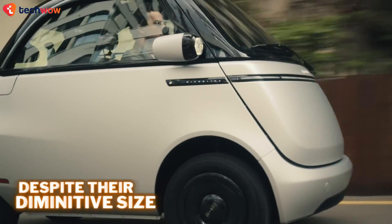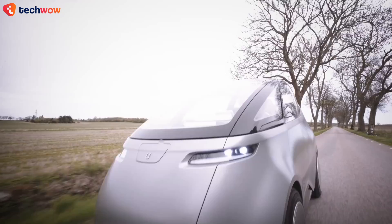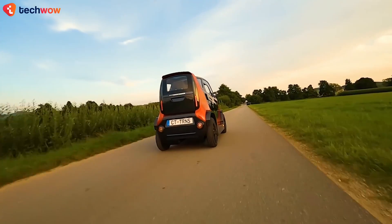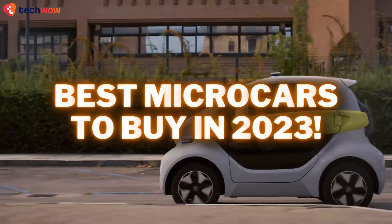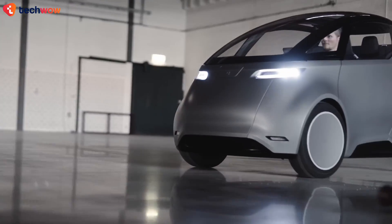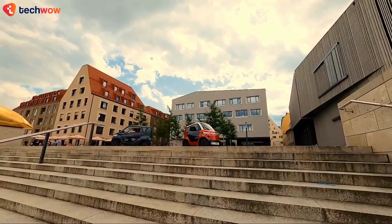Despite their diminutive size, microcars have quite the cult following. And frankly, it isn't surprising, as these mini-machines often come with features you can hardly see even in modern cars. Today, we're checking out the best microcars to buy in 2023. Each one of them is unique in their own way, so make sure to stick around to the end. Let's roll!